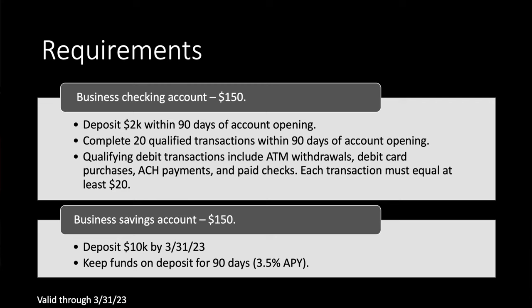The business savings account is the second piece. You can do one of these or both, whichever one your heart desires or you're eligible for. Pretty simple: deposit $10,000 by March 31st and keep the funds on deposit for 90 days. At the time of taping, their APY is 3.5%, which for a business savings account isn't terrible — though you can find 4% and 5% out there, usually capping at a set balance.